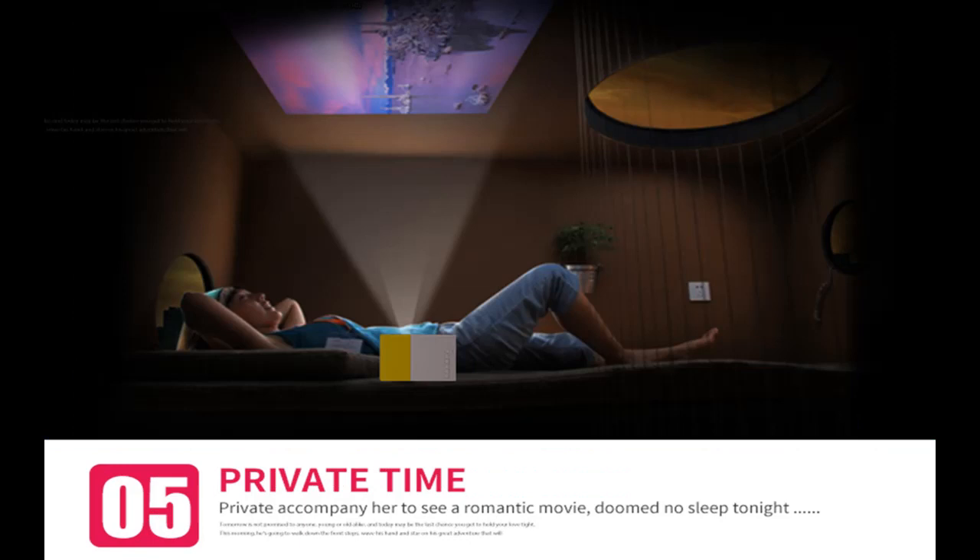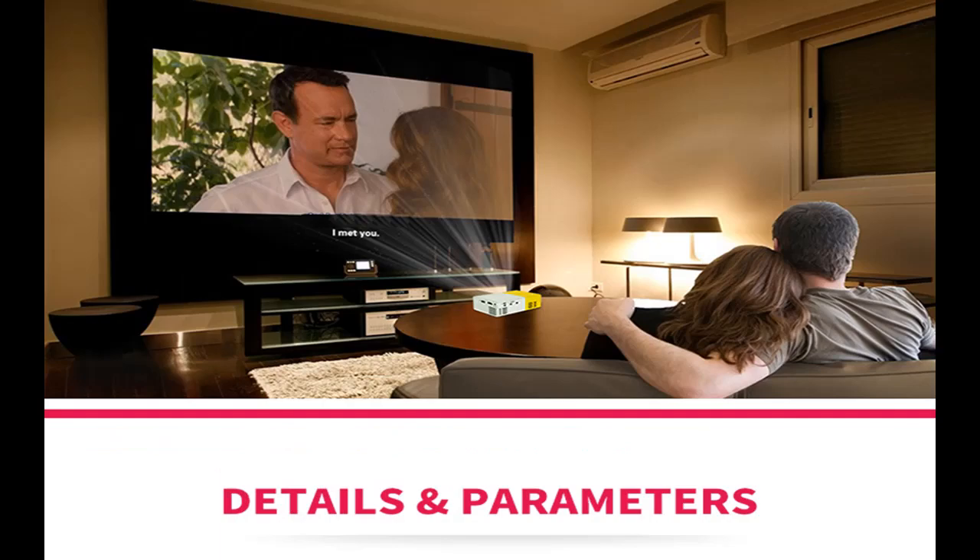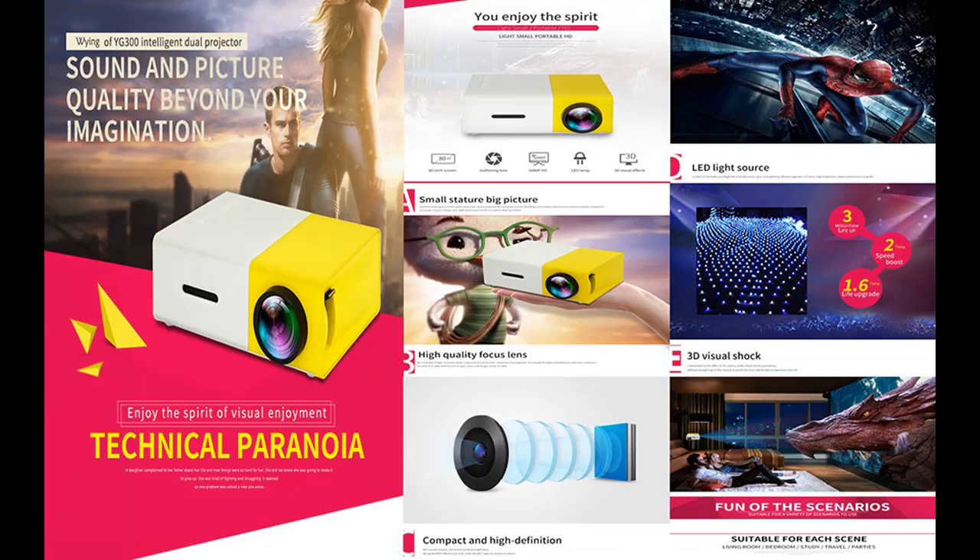The maximum projected display size of the mini projector is 150 inches, with a recommended size of 60 to 100 inches, and a projection distance of 1 to 5 meters. The built-in speaker provides 360-degree surround sound, and you can also connect it to external speakers for higher quality sound needs.